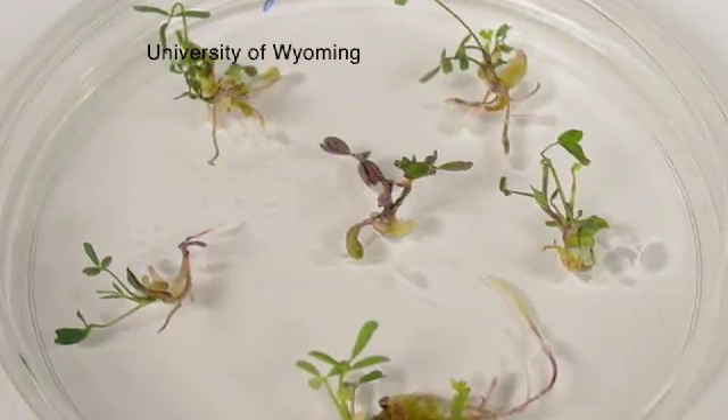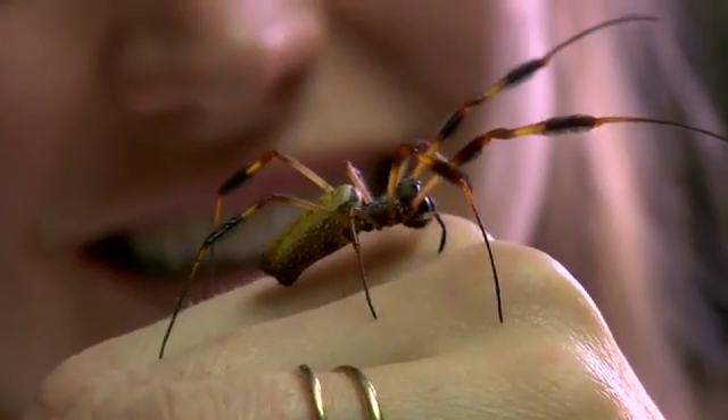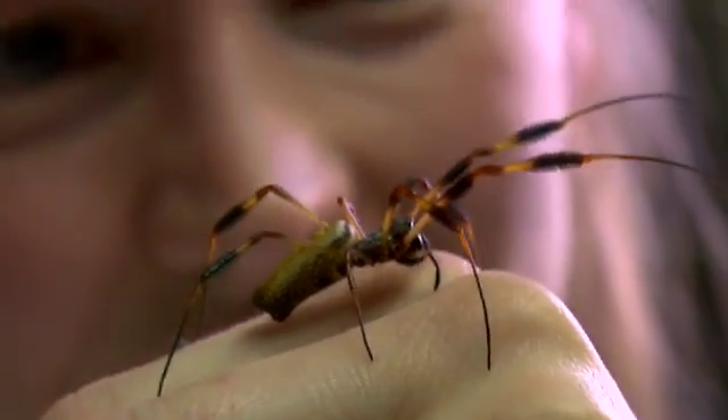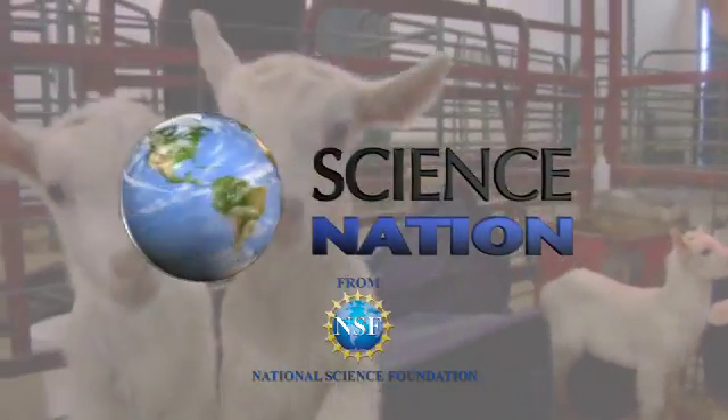The lab is also introducing genes into alfalfa plants. How do people react to this tangled web of a tale? They understand that you can't just farm spiders, so you've got to come up with another way to make the material. No kidding. For Science Nation, I'm Miles O'Brien.